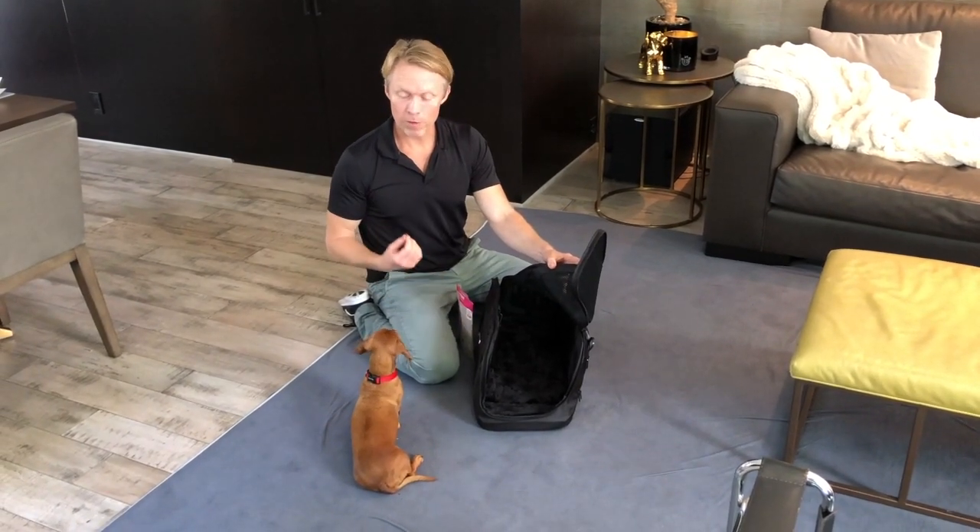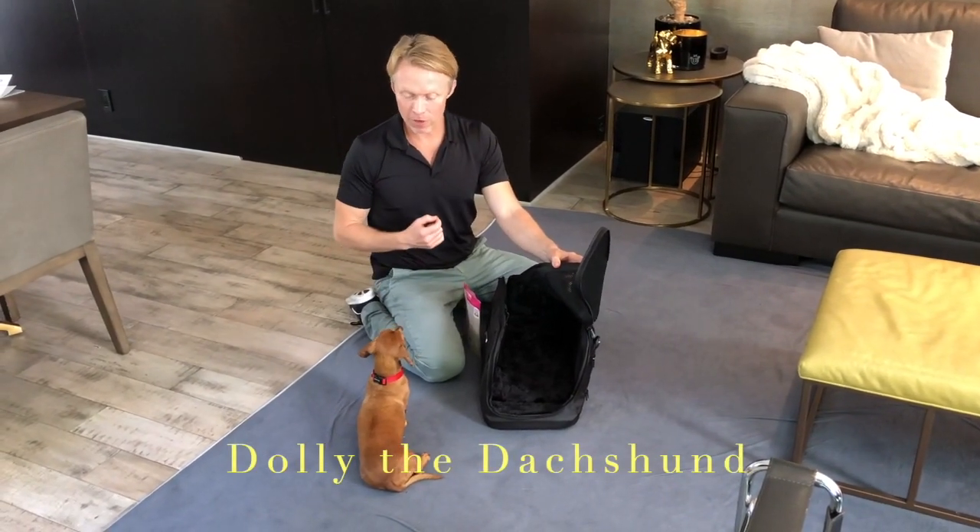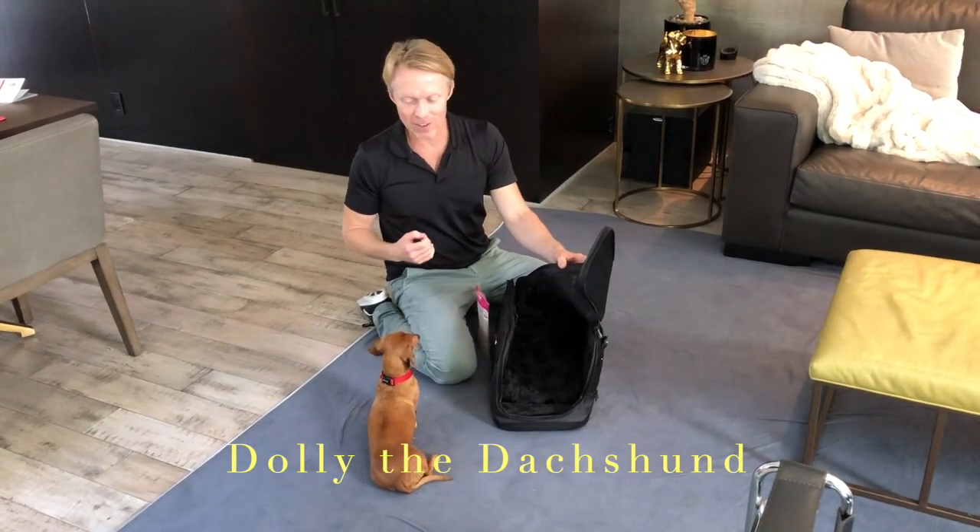Hi, I'm Dr. Patrick Mahaney, holistic veterinarian, and this is Dolly, my patient. As you can see, she's a dachshund.